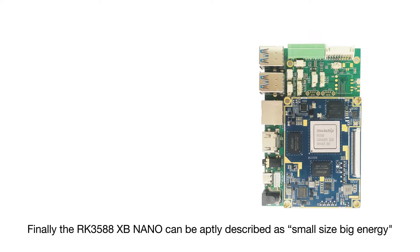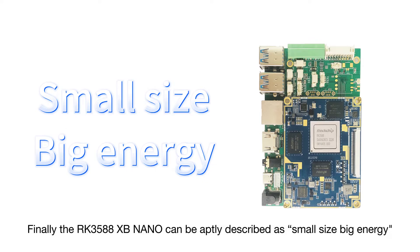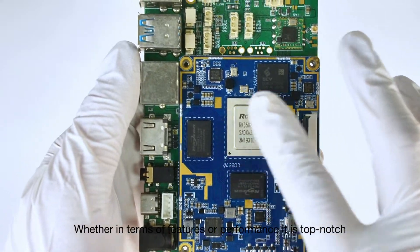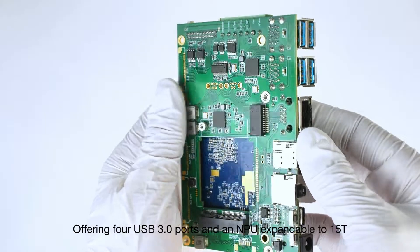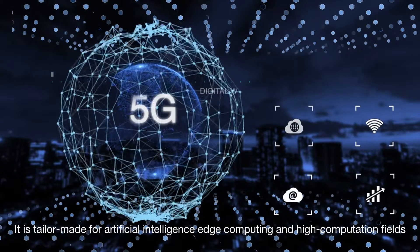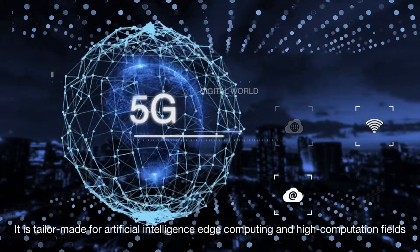Finally, the RK3588 XP Nano can be aptly described as small size, big energy. Whether in terms of features or performance, it is top-notch. Offering four USB 3.0 ports and an NPU expandable to 15T, it is tailor-made for artificial intelligence, edge computing, and high-computation fields.